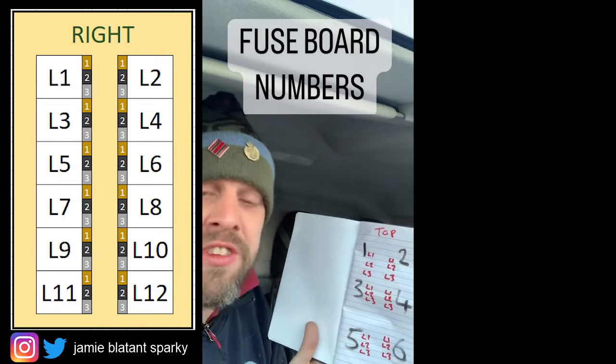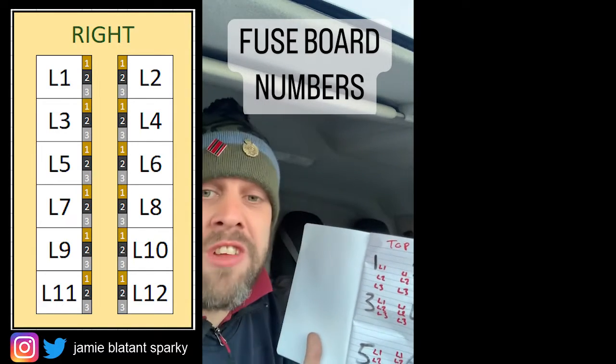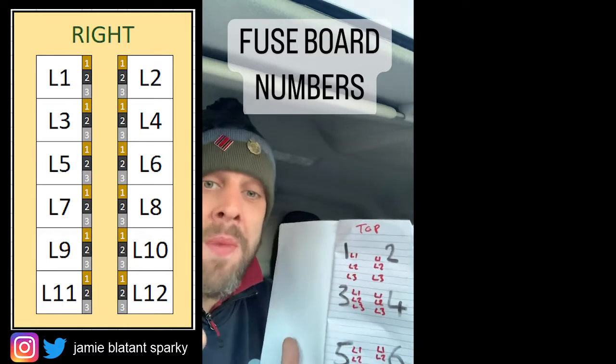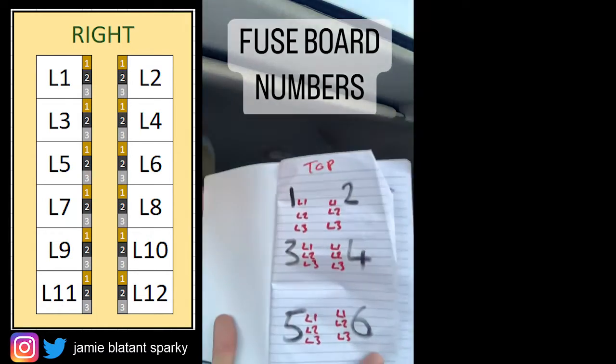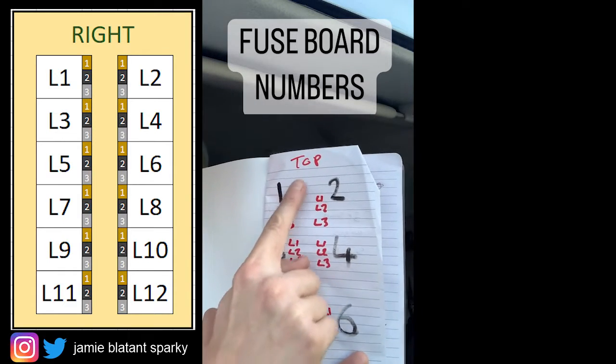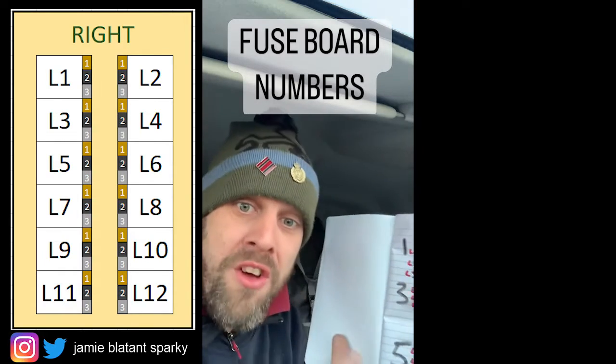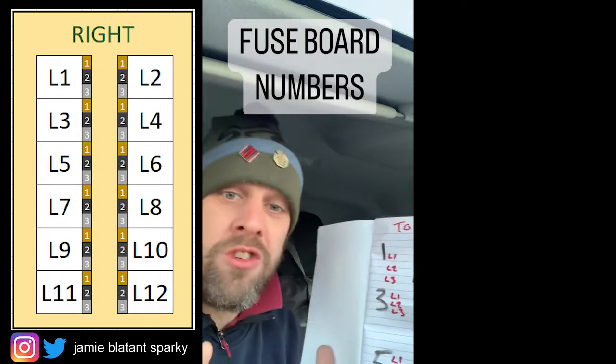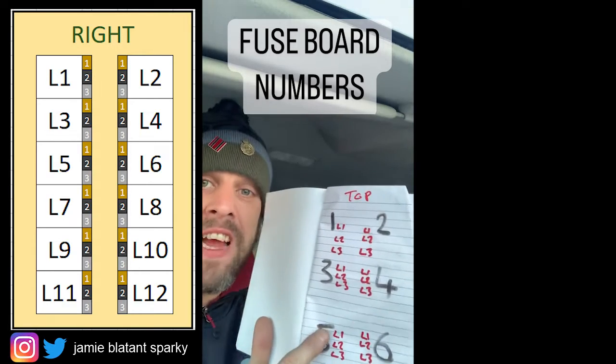All the test results are the same. All the previous test results are the same. All the cable numbering stays the same. That's why streets are done like this. No matter what anyone says, this is the only way to do it. Top to bottom, left to right. Like humans read — what's so hard about it? Everything stays the same.